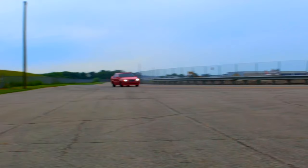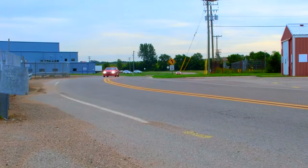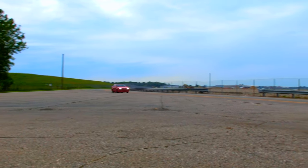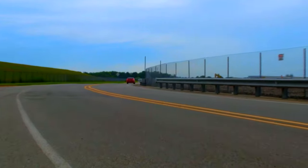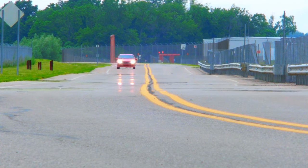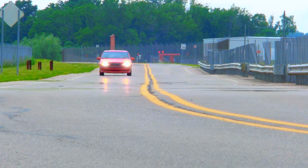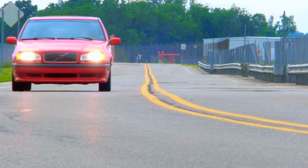This is a 1996 Volvo 850R. The difference between this and the standard T5 is it has a little bit more horsepower — 240 horsepower. The stock T5 turbo 850 had 222 or thereabouts. They achieved that through ECU tuning, raised boost pressure, slightly lower ride height, and some nice interior features like alcantara seats, a slightly different steering wheel, a front spoiler, and a rear spoiler that are unique to the R.